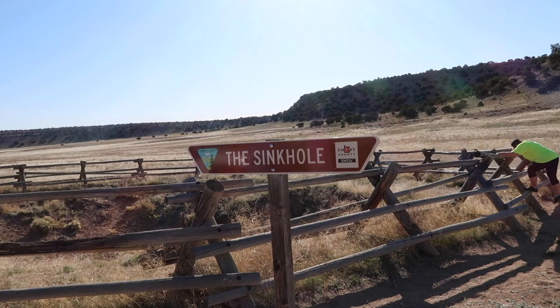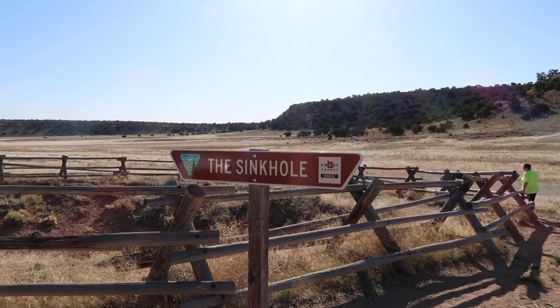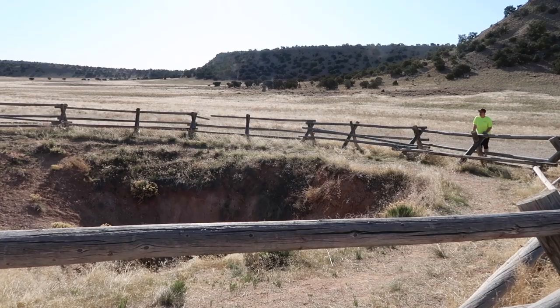Good morning YouTube, we are out here at San Rafael Swell. We ended up having to move campsites last night because we were camped up on a cliff. Beautiful overview but it was really really windy, so we moved down here to a lower area. We are at something called the sinkhole. I have no idea what the story is behind it at the time of filming but I'll look it up later.